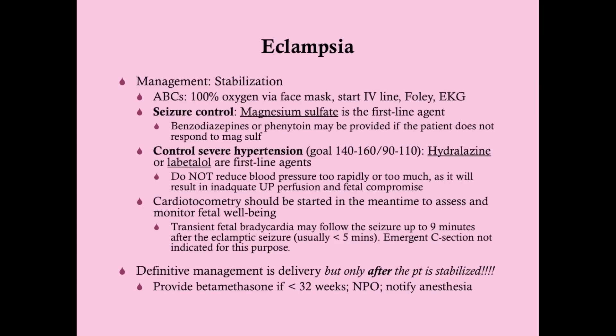The management of eclampsia is: stabilize, stabilize, stabilize. You are not going to deliver a woman who is seizing. First, tend to her ABCs — get her 100% oxygen via face mask to oxygenate both her and the baby. Start an IV line for medications, place a Foley catheter to monitor I's and O's and confirm proteinuria. Get an EKG because you're going to be giving her magnesium, which can cause cardiac conduction issues.